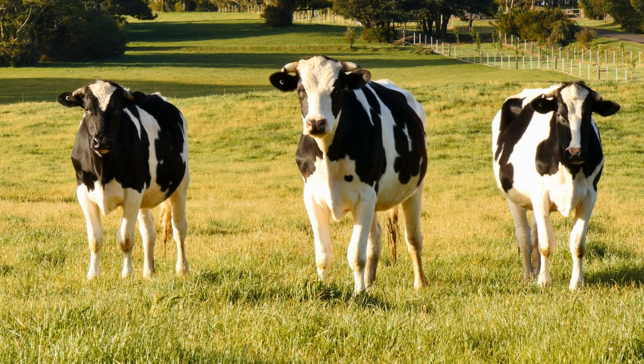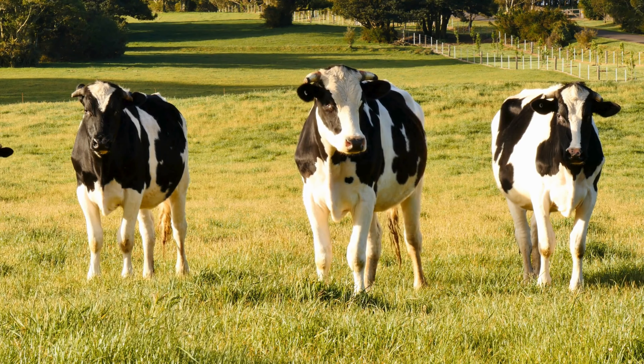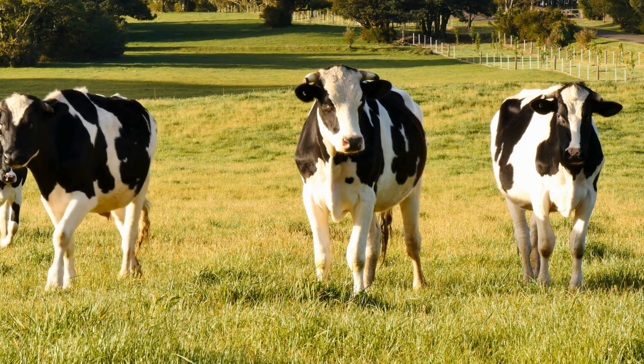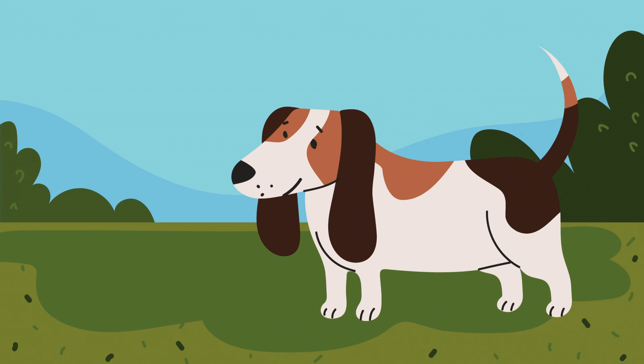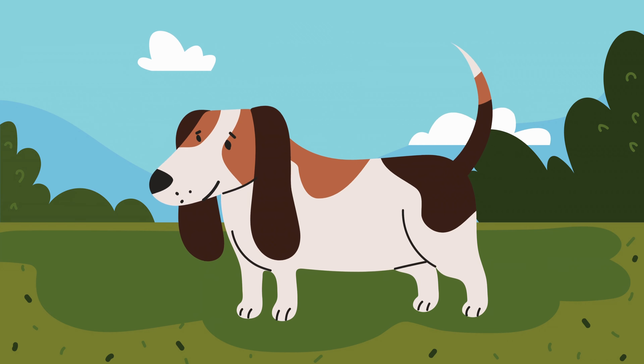They spend about eight hours a day chewing cud, which helps them digest their food properly. Next up, we have a fluffy animal with a wagging tail and a love for belly rubs.